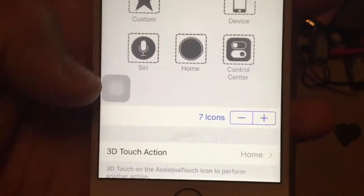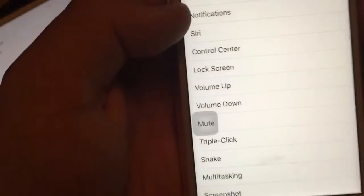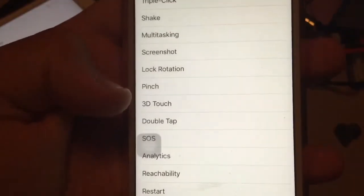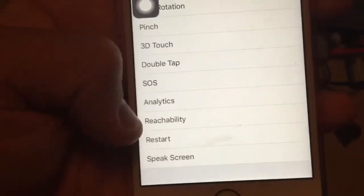So now you can change it to Notifications, Siri, Control Center, Lock Screen, Volume Up and Down, Mute, Triple Click, Shake, Multitasking, Screenshot, Lock Rotation, Pinch, 3D Touch, Double Tap, SOS, Analytics, Reachability, Restart, and Speak Screen.